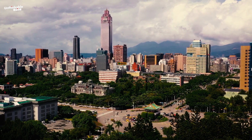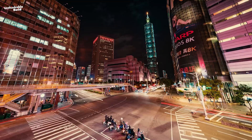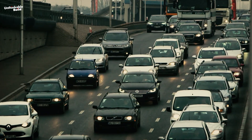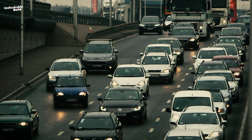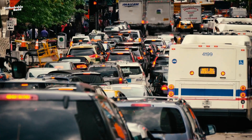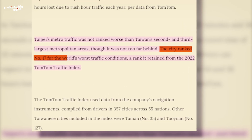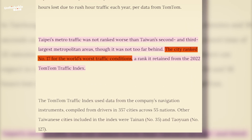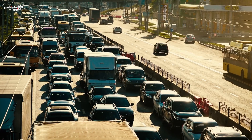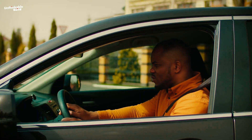Taiwan's capital Taipei, like many bustling cities, struggles with traffic congestion that affects both locals and visitors. According to the TomTom traffic analysis report, Taipei ranks 17th for its worst traffic conditions. While not the absolute worst, it is still a significant challenge that impacts everyone's daily routines.